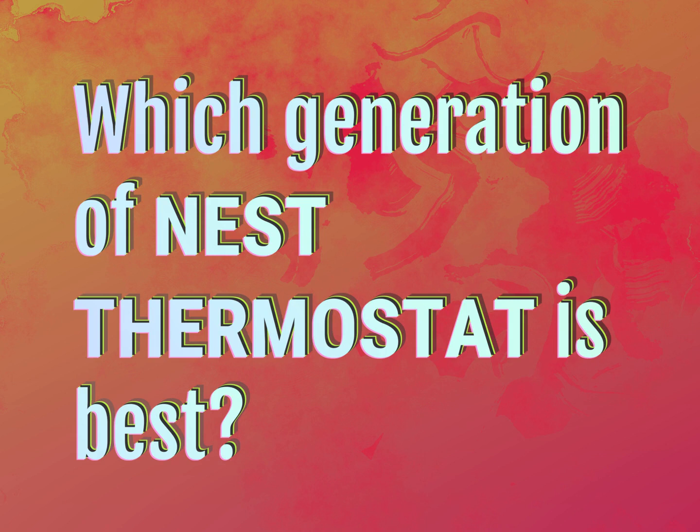Which generation of Nest Thermostat is best? Our goal is your satisfaction. Let us show you the way.